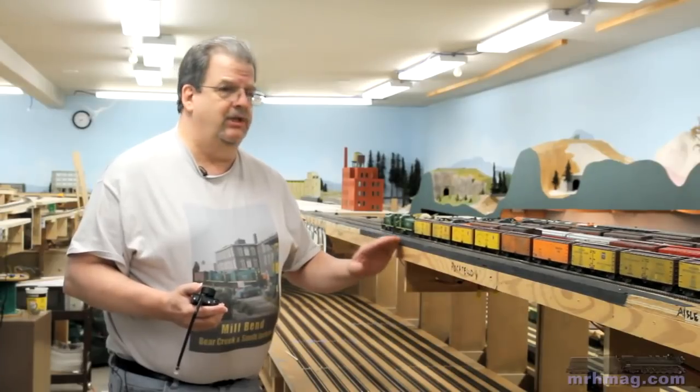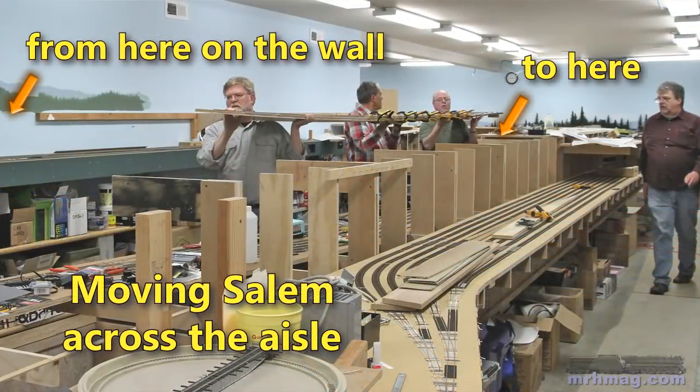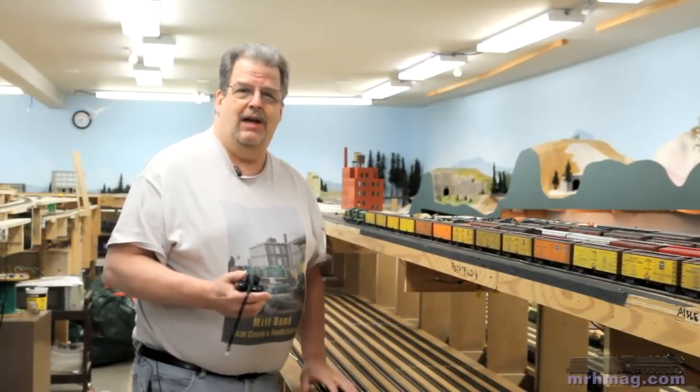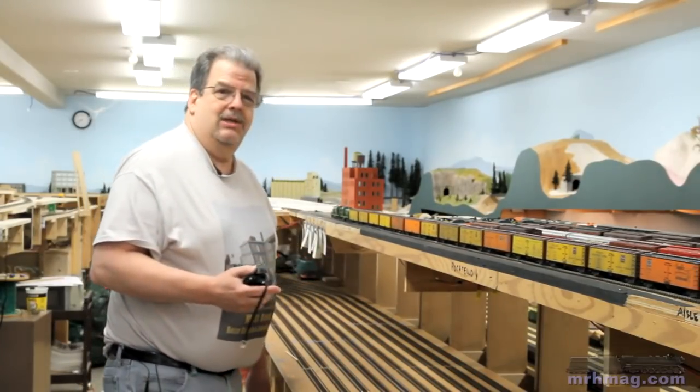It got moved to this location in January. Before that it was over on the other side of the aisle. When we put the next mile of main line in, it had to move. When we moved it, we added a track too. It used to be five tracks, and that wasn't enough, but six tracks seems to be a lot better.